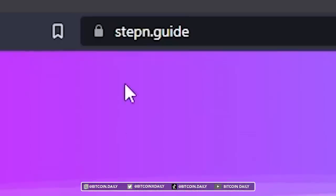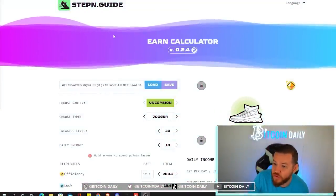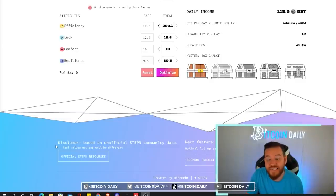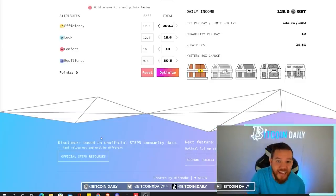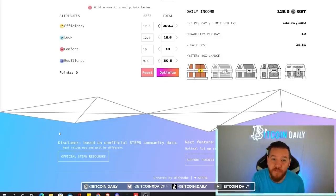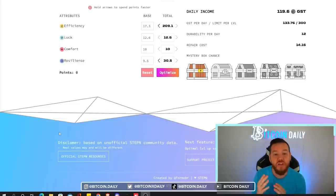The website is stepn-guide. Once you go to that site you will see that it brings you to the earn calculator. As a disclaimer, this is based on unofficial StepN community data, so real values may and probably will be different, but this calculator gives you an idea of how different upgrades and gems can affect your earning.